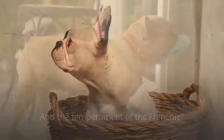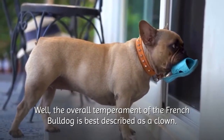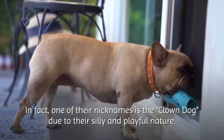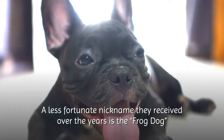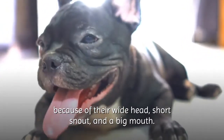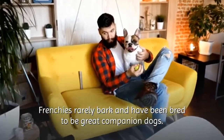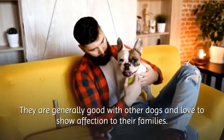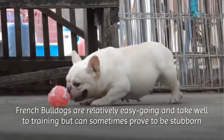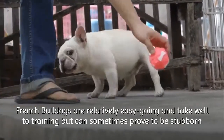The overall temperament of the French Bulldog is best described as a clown. In fact, one of their nicknames is the Clown Dog due to their silly and playful nature. A less fortunate nickname they received over the years is the Frog Dog, because of their wide head, short snout, and big mouth. Frenchies rarely bark and have been bred to be great companion dogs. They're generally good with other dogs and love to show affection to their families. French Bulldogs are relatively easygoing and take well to training, but can sometimes prove to be stubborn.